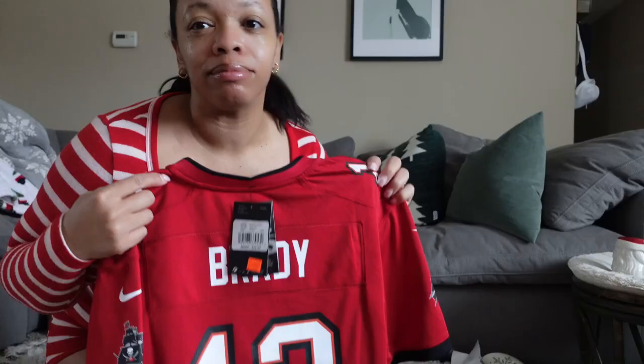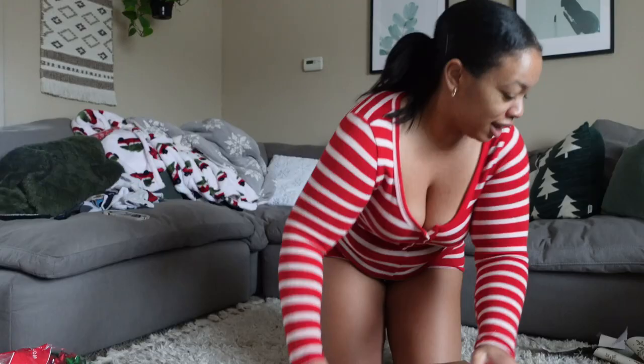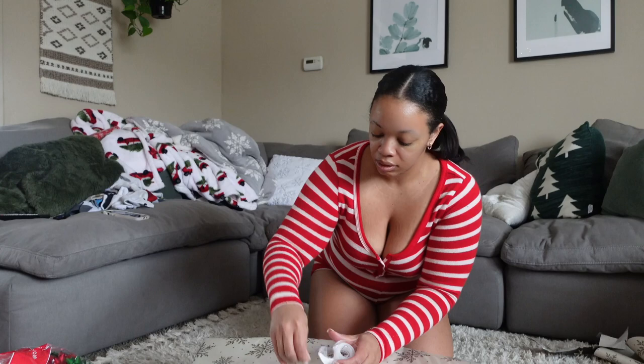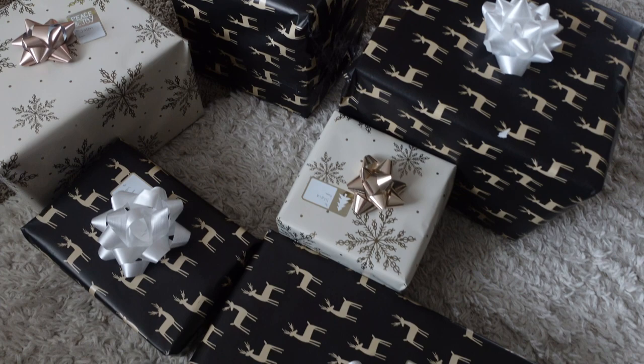Y'all see this? I can't even believe I spent money on this. This is a Chiefs household, but that's what Jalen requested. So if he wants to be a traitor, he can do that. In my opinion, I do not like Tom Brady — I'm sorry, not sorry. If you're a Tom Brady fan watching this, I don't even know. Ice cream castles in the sky, there is happiness in their eyes, because Christmas time is here, presents are all good. That is pretty good.